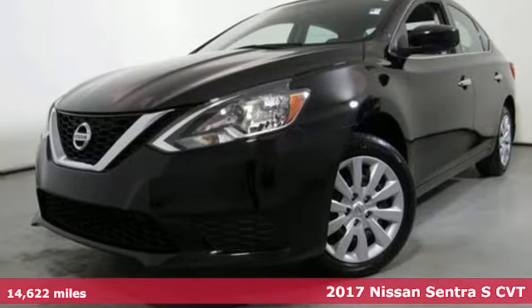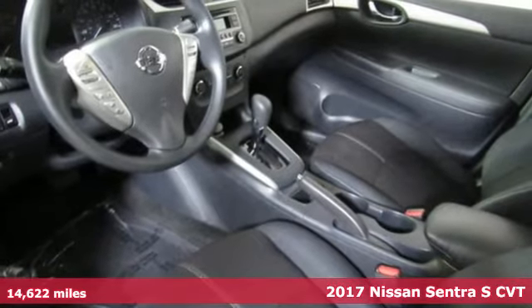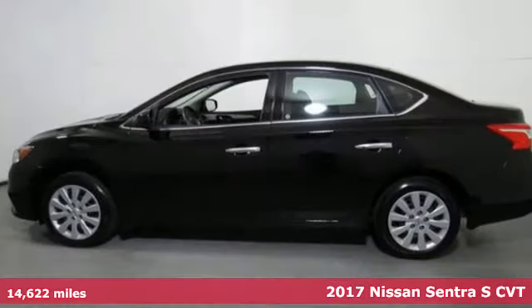Here's a 2017 Nissan Sentra. Nissan, built for the human race. And with features like these, every drive is a pleasure.